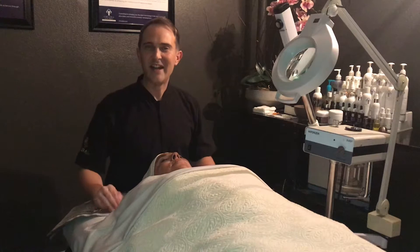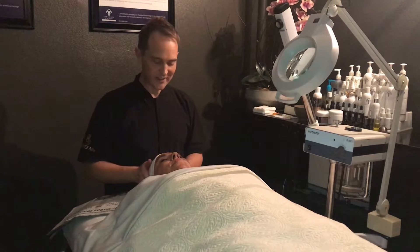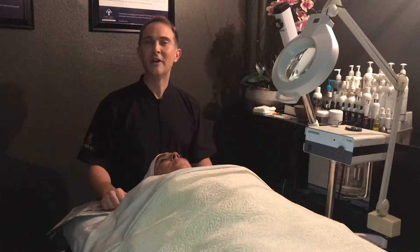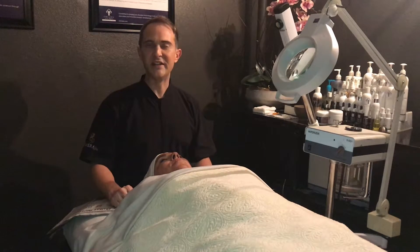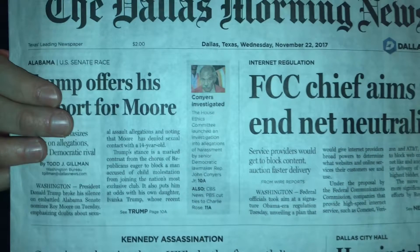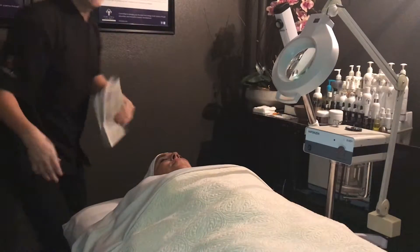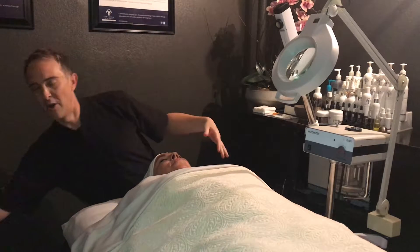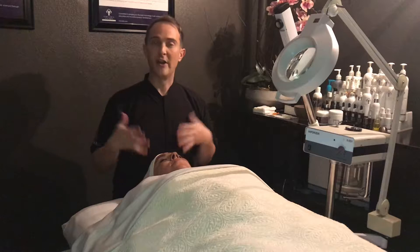Hey everyone, James here again at Riviera Spa in Dallas, Texas, and I'm here with my beautiful model Raquel McKinney. We are doing week three — this is our third facial for Skin Games 2018, where we're participating in the pigmentation category. Let's talk about what we did last week and then I'll tell you a little bit about what we're going to do this week for Raquel's skin.